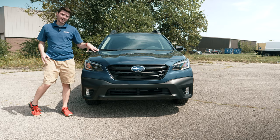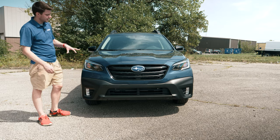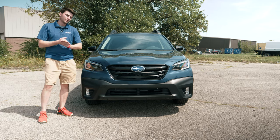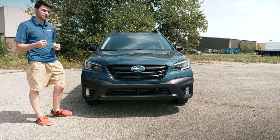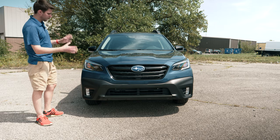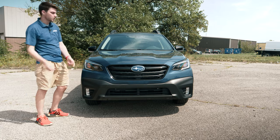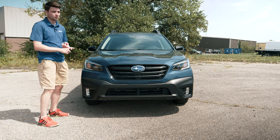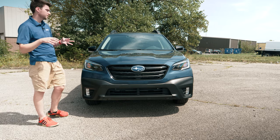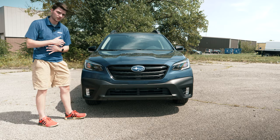We just got this vehicle on our lot — a matter of hours ago I snagged it as fast as I could. The 2020 Outback has been hotly anticipated for a long time and brings some really welcome design changes as well as new features. This trim sits in a lineup that goes from the Premium as the base model, then the Limited, the Limited XT, the Onyx Edition here, and then the Touring edition as well.